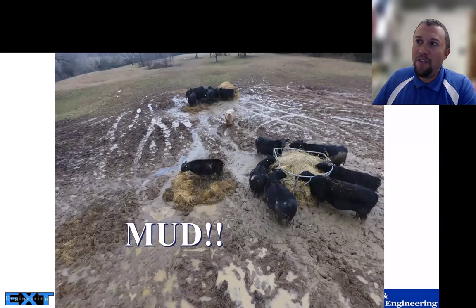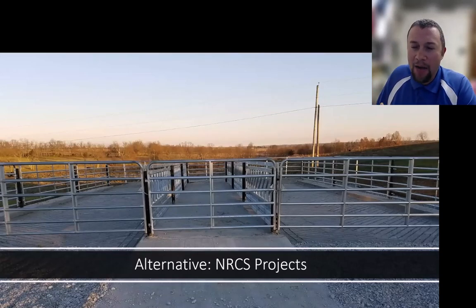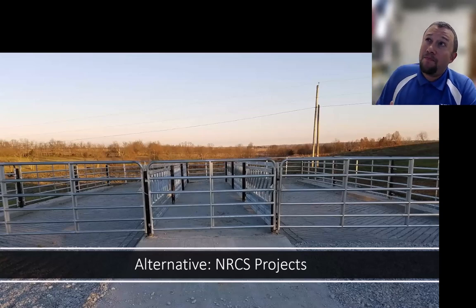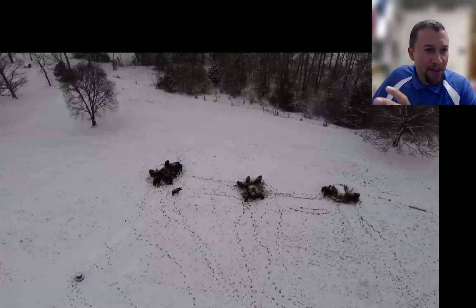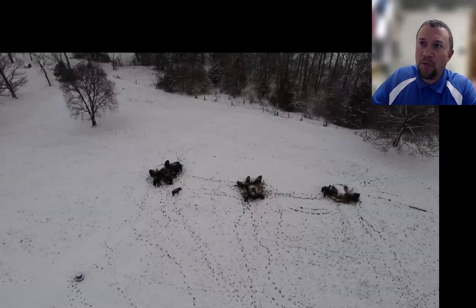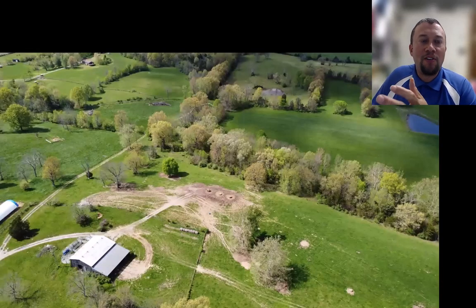Mud obviously reduces animals' average daily gain, as a lot of their feed intake goes to maintenance. We've found some alternatives through NRCS projects — going to confined feeders, feeding pads, and bale grazing, where we rotate bales in the field. In wintertime we know exactly where the animals are: they'll be near the hay bales or on a feeding pad.